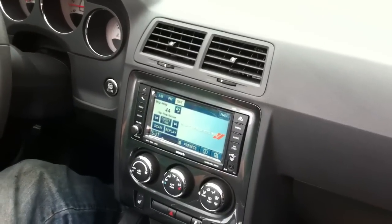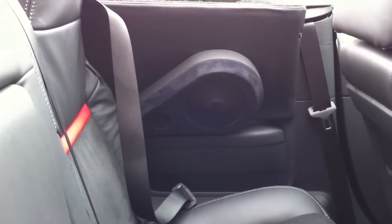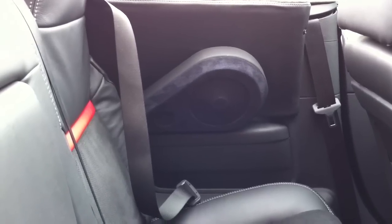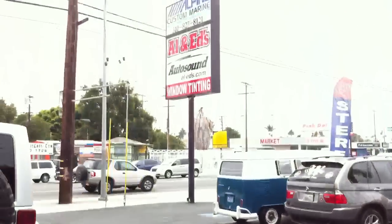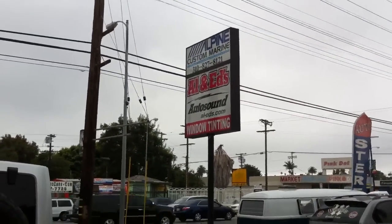Pretty neat setup. On this car when they did the convertible conversion, they completely eliminated rear speakers. So what we did were some teardrop overlays on the rear quarter panels. We did a set of 6.5 inch Kenwood components, wrapped in a vinyl and a suede to match the factory color scheme and restore the customer's rear fill on the audio system. Once again, this was Joe at Allen Edds Auto Sound with a custom 2011 Dodge Challenger convertible. Thanks guys.